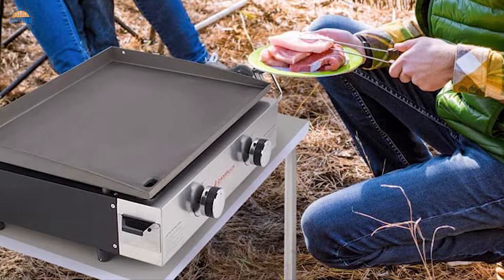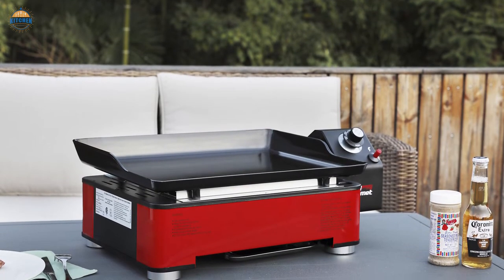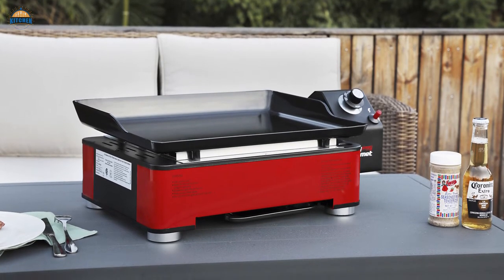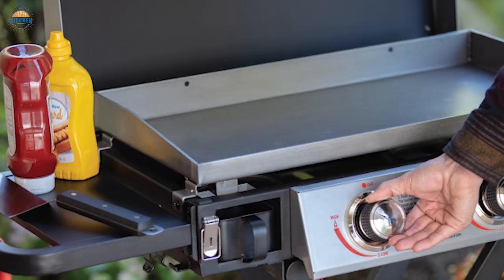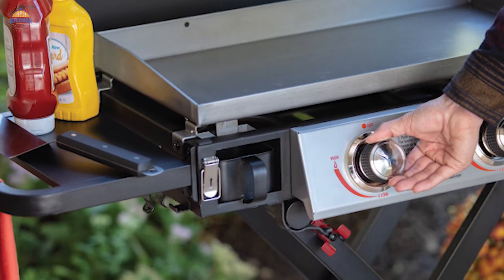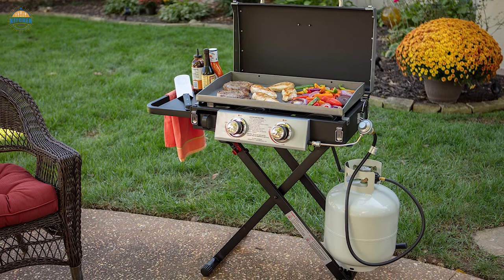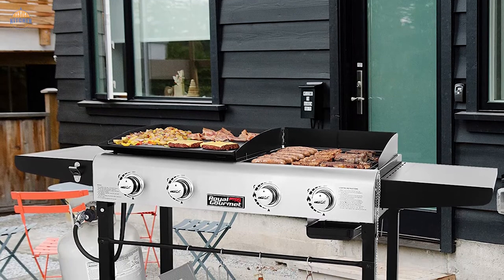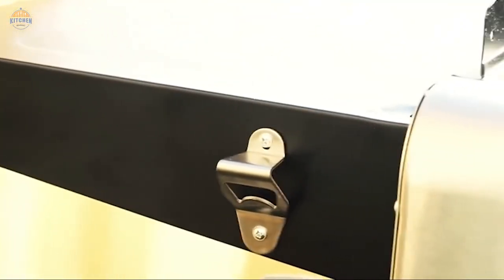Durability: The durability of the gas griddle is one of the most important factors to consider. You can get a very cheap gas griddle and still be disappointed with the quality. Quality varies from one company to another, so the best thing to look for is a product that has a warranty, ensuring it is guaranteed to last for a long time. Size: The size of the gas griddle is another important factor. It's not always the case that a bigger griddle will be more powerful — what matters most is getting the one that is right for your needs and of good quality.